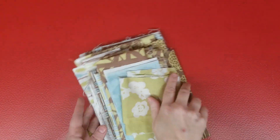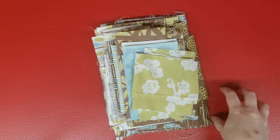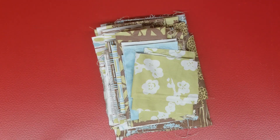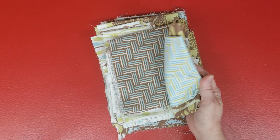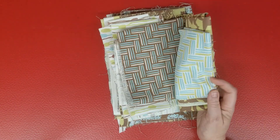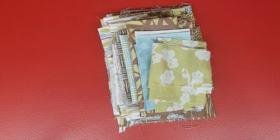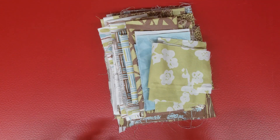Before we get to the slideshow of the auctions starting this evening — this is Wednesday the 20th of May 2020 — I currently have this lot of fabrics. It didn't get into the slideshow from last week because I was trying to list my masks and had to go through a few hoops for eBay to allow me to do that.